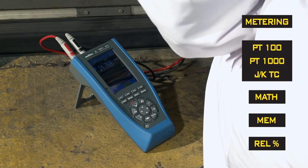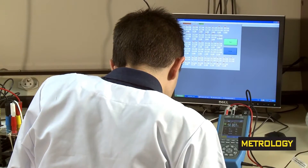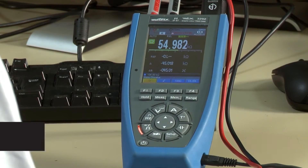Troubleshooting. Recording faults. Analysis on process systems. Current measurements with direct readings.